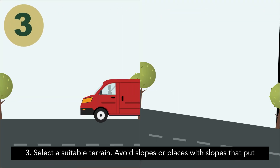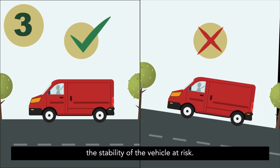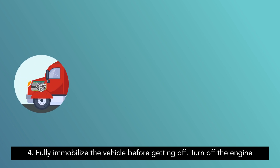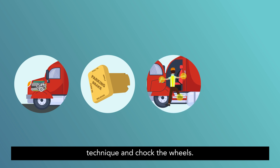3. Select a suitable terrain. Avoid slopes or places with slopes that put the stability of the vehicle at risk. 4. Fully immobilise the vehicle before getting off. Turn off the engine and secure the parking brake position, exit with the three-point technique and chock the wheels.